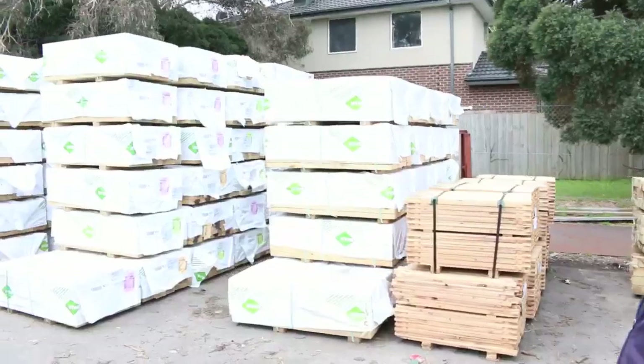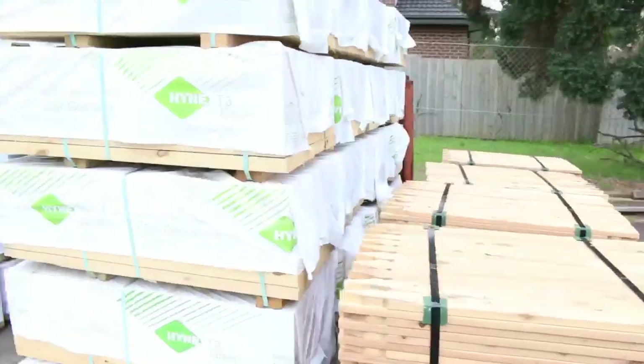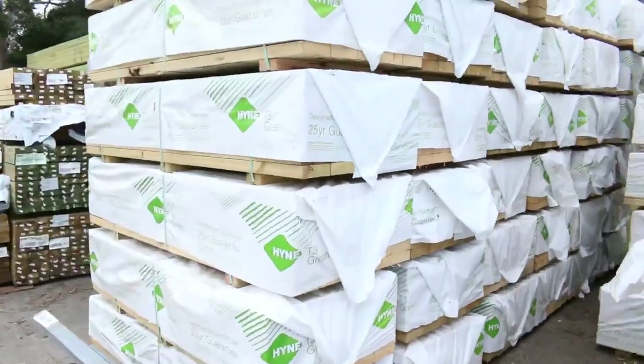Tree-to-pine pickets — sorry, cypress pine pickets. Over here, tree-to-pine. We've got a full semi load of tree-to-pine shorts here. There's 1.2's and 1.8's. Majority of it I think is 140x45, so some really nice shorts here.